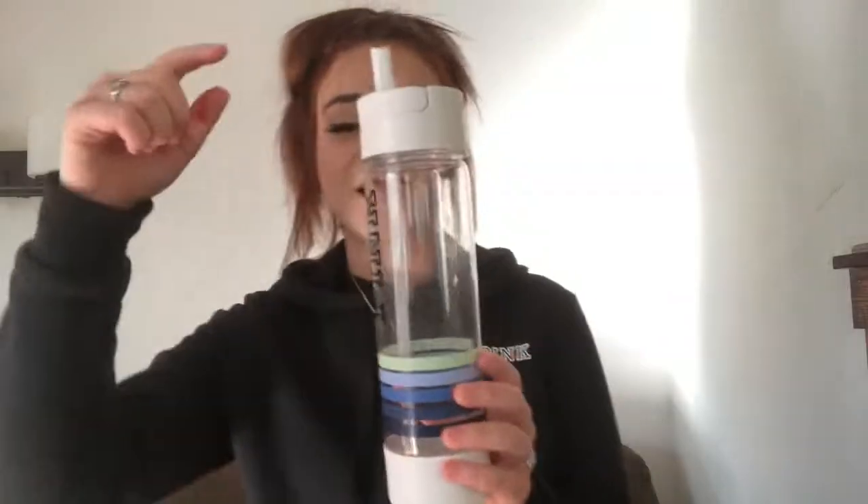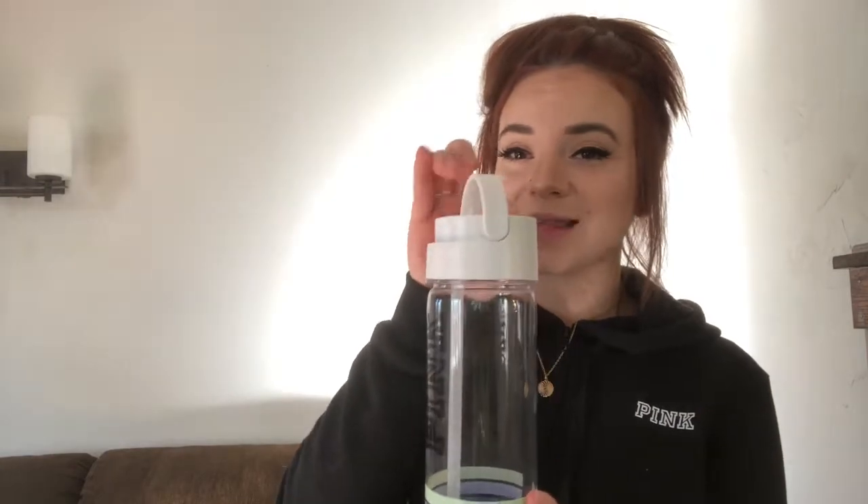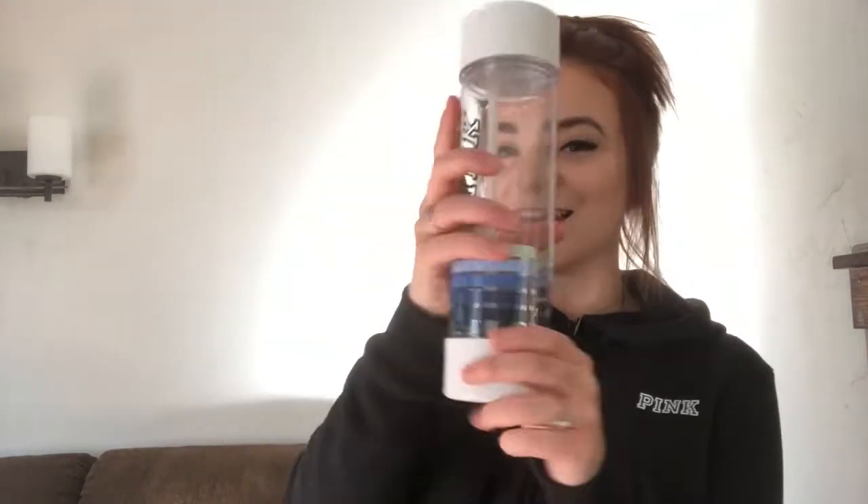The next one I got from Victoria's Secret, two or three years ago. It's got a straw built into the cup, plus a little handle so you can hold it, and then it's got a secret little compartment. It's not that deep, so you can only fill your snacks up to about halfway — otherwise they'll get smushed by the cup.